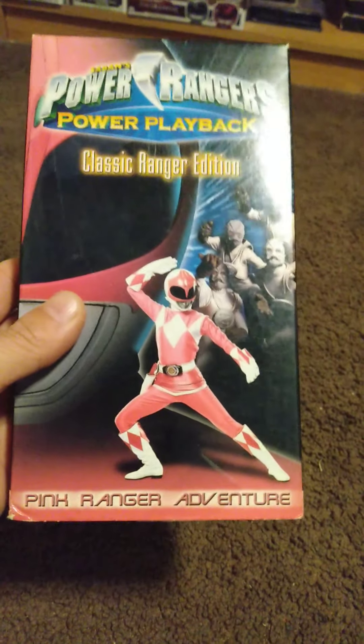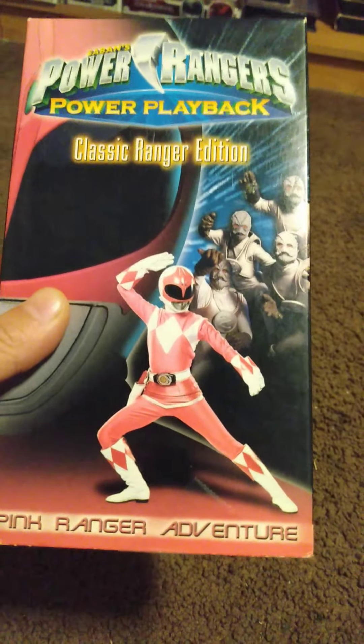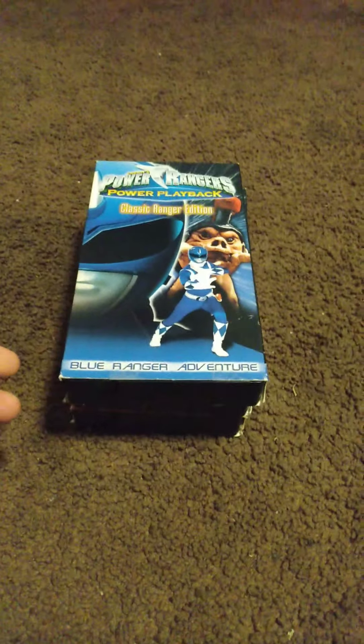I like collecting anything and everything Power Rangers — if I can afford it I'm going to get it. I just ordered volumes one through five and Green With Evil again because there's different box art. I got the original five and the original Green Ranger Green With Evil, and then I got what I think was a re-release as well, just because I want to do a box art comparisons video.